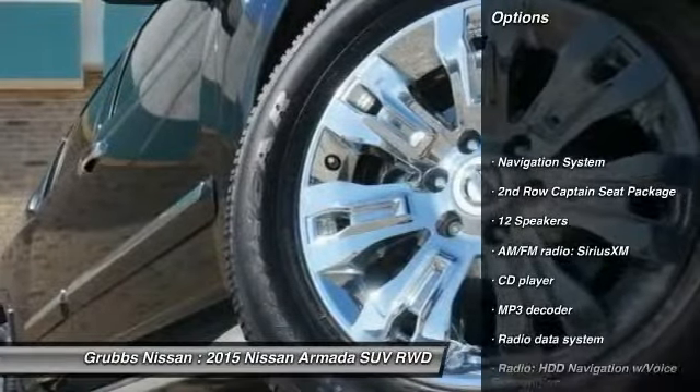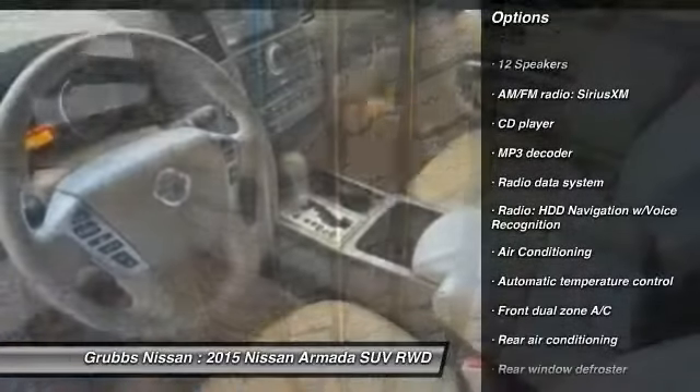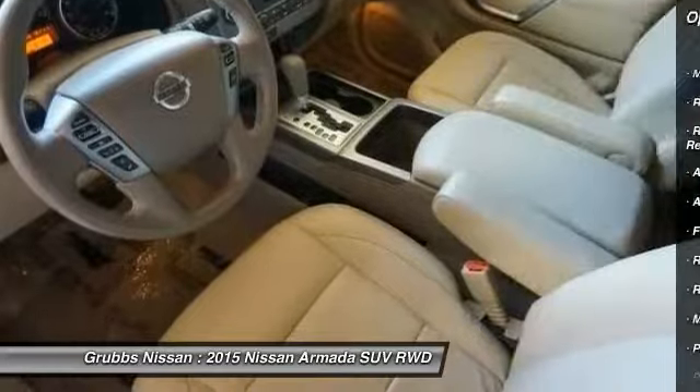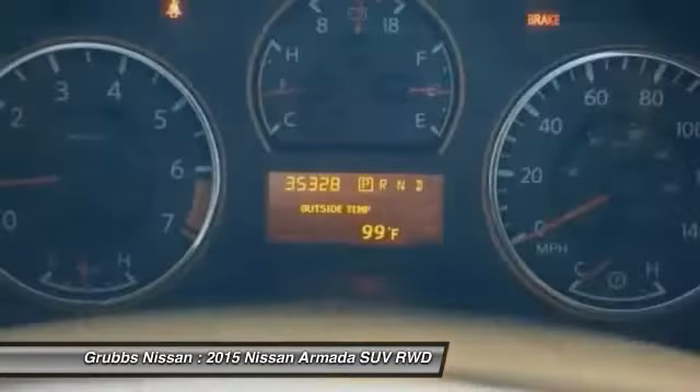Traction control, power passenger seat, navigation system, backup camera, dual airbags, air conditioning, power steering, heated rear seats, four-wheel disc brakes, compass.